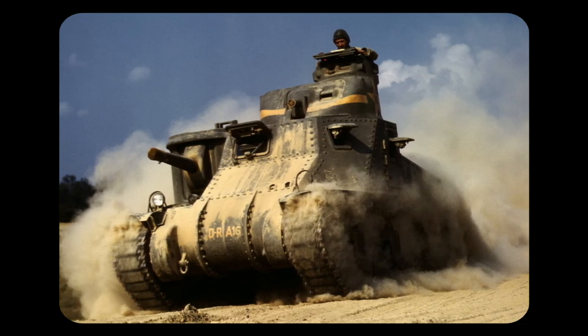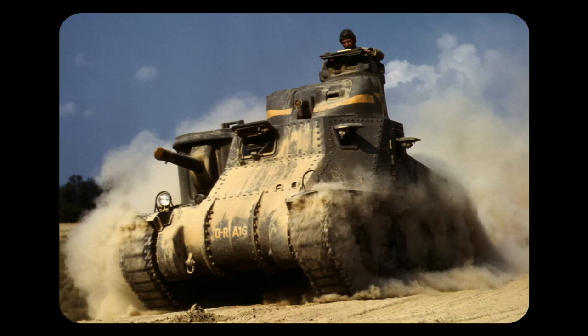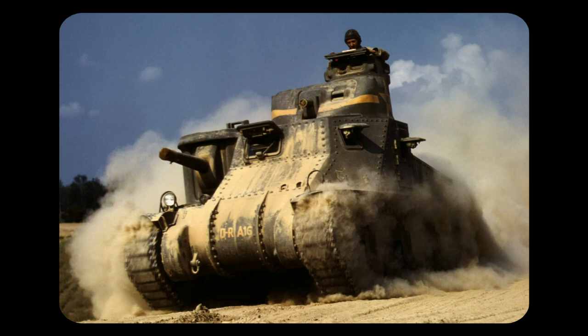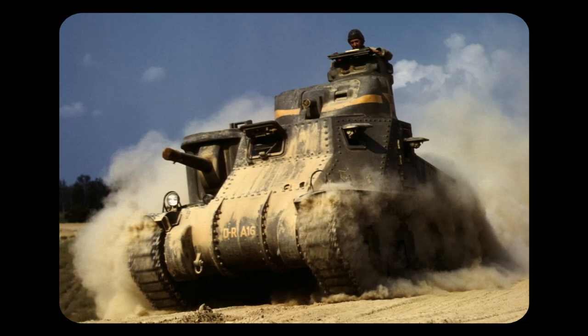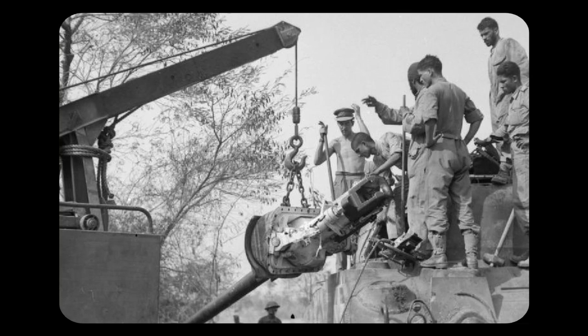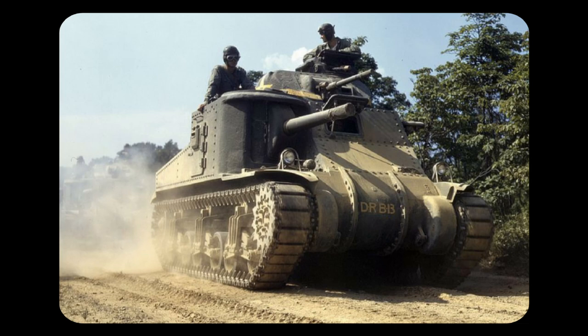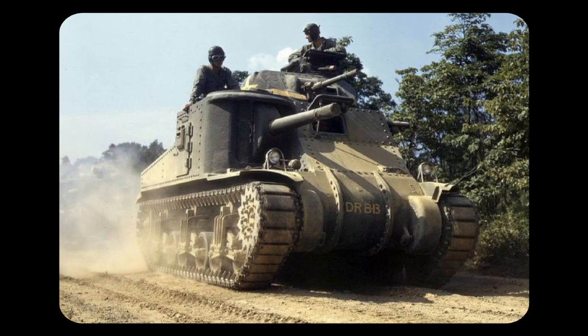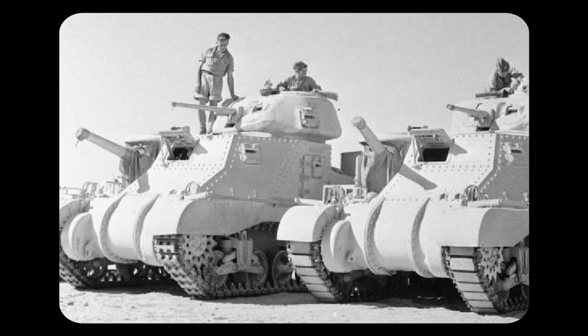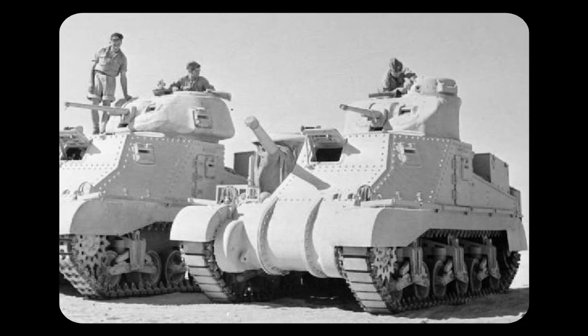Designed in 1941, the M3 was notable due to its odd gun placement, with its main gun being located on an offset sponson, and a smaller gun being located on a turret on top of the tank. Its main armament was a 75mm gun, with the smaller gun being only 37mm. The M3 had a speed of 42km/h on road and 26km/h off road. Weighing in at 27 tons and with a length of 5 metres, the M3 was designed to be a medium tank.